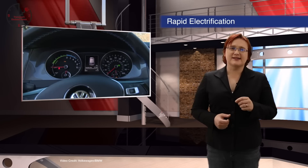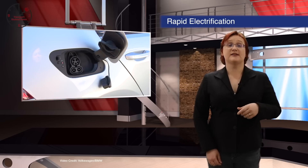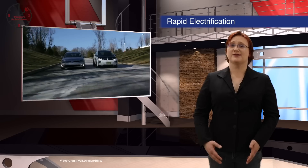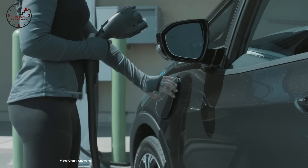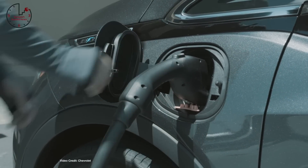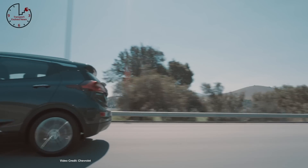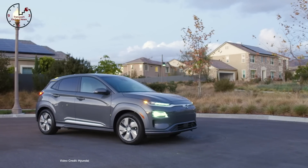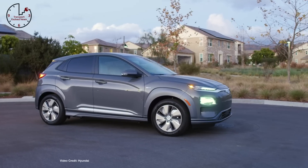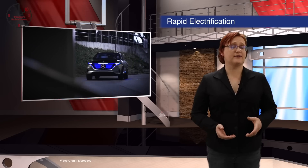Electrify America — the organization set up by Volkswagen as part of its penance for the Dieselgate debacle — has officially announced a new partnership with Walmart, which will see it install more than 100 ultra-fast charging stations at Walmart stores across 34 US states. This news comes on the heels of Electrify America securing deals with ABB, BTC Power, E-Freak, and Cignet for the hardware at various sites. Each unit will feature a 50-kilowatt CHAdeMO connector, as well as one or more high-power CCS connectors capable of delivering up to 150 or 350 kilowatts, depending on the model. The first units will go live later this year.